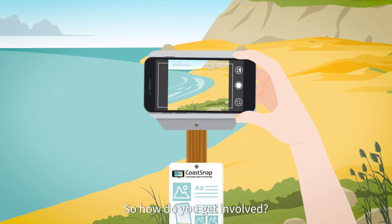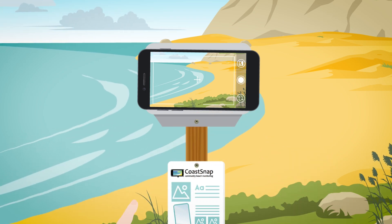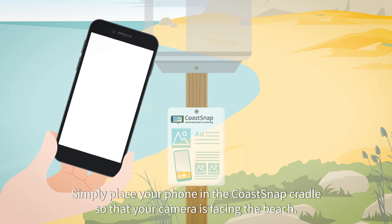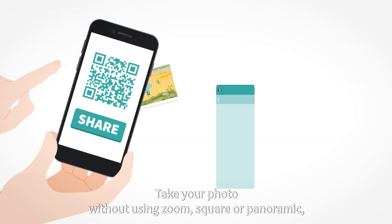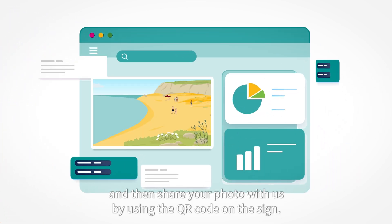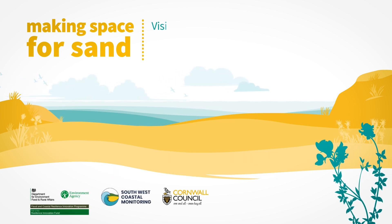So how do you get involved? When you visit the Cornish coastline, look out for one of the many CoastSnap stations. Simply place your phone in the CoastSnap cradle so that your camera is facing the beach. Take your photo without using zoom, square, or panoramic, and then share your photo with us by using the QR code on the sign. Thanks for being part of this community science project and helping us monitor our Cornish coasts.